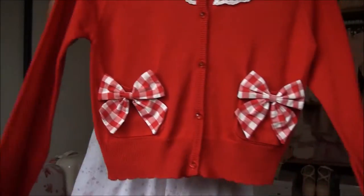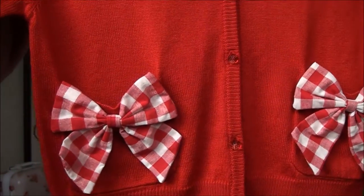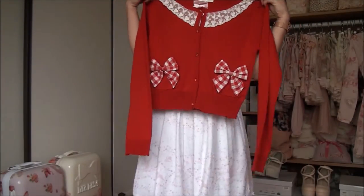This is the gingham ribbon cardigan in red. As it turns out, this cardigan sold really well in stores as well as online, and by Saturday most locations were sold out of it in red. In the end, I'm glad I only hesitated a little before buying it.